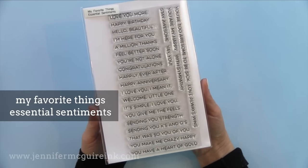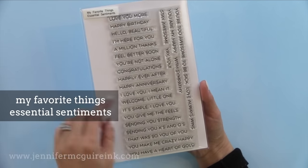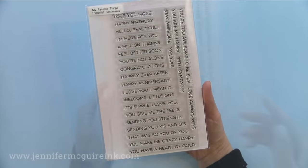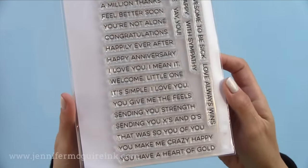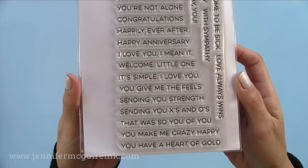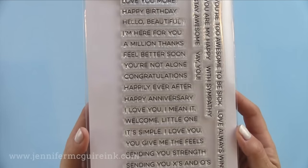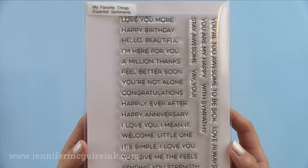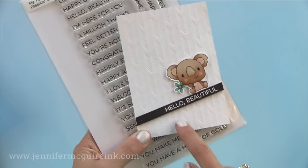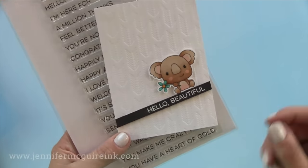First we have My Favorite Things Essential Sentiments. I like this because it's a bigger stamp set packed full of all the basics that you need, plus a few more playful sentiments. It's a basic font that you can team up nicely with pretty much any stamp you may have. I often stamp a sentiment on a card stock strip and place it right below a large word die. Here's an example of the Hello Beautiful sentiment I used on a simple card at a retreat last weekend.